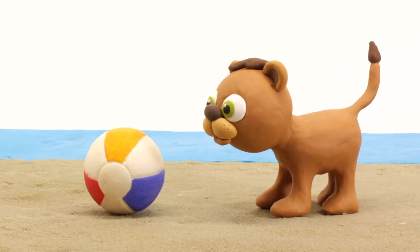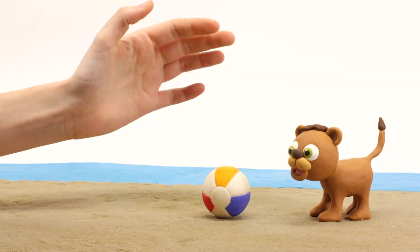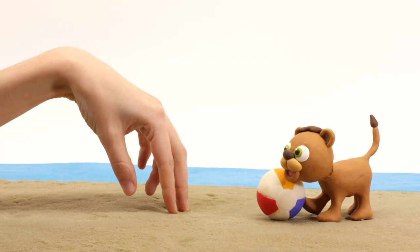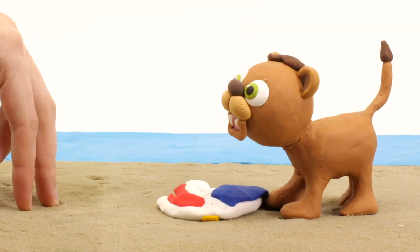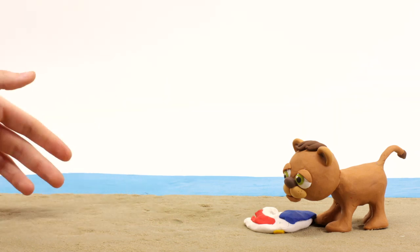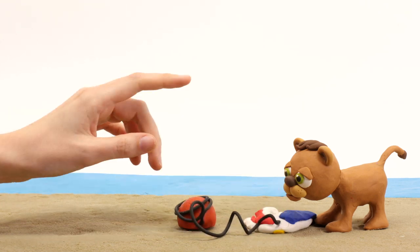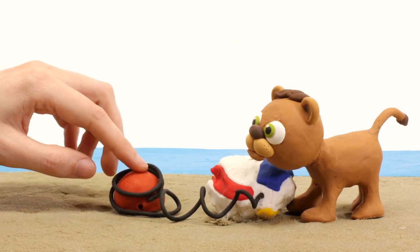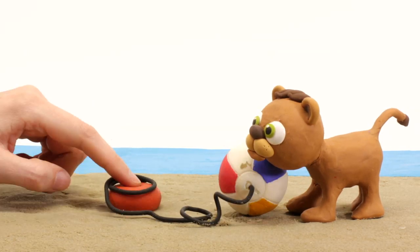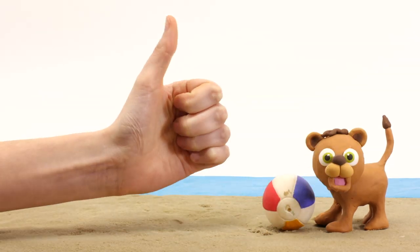Hi, little lion. Let's play ball. Aw, it's okay. I have an idea. We put this here and fill it one more time. Now it's good. We can play again.